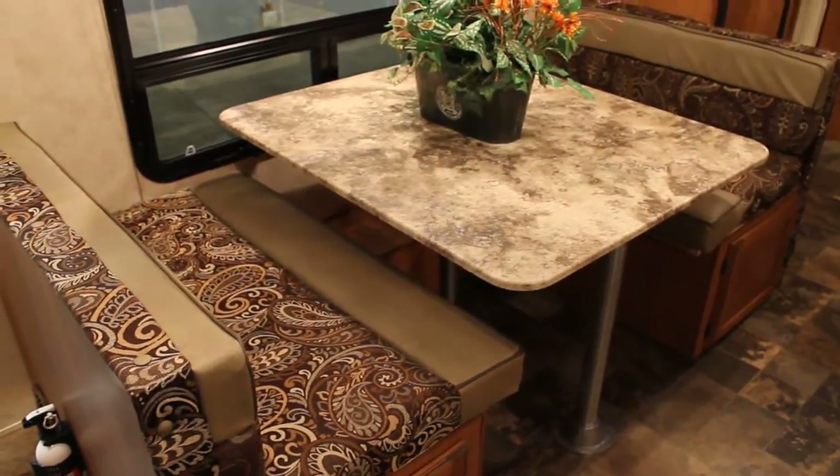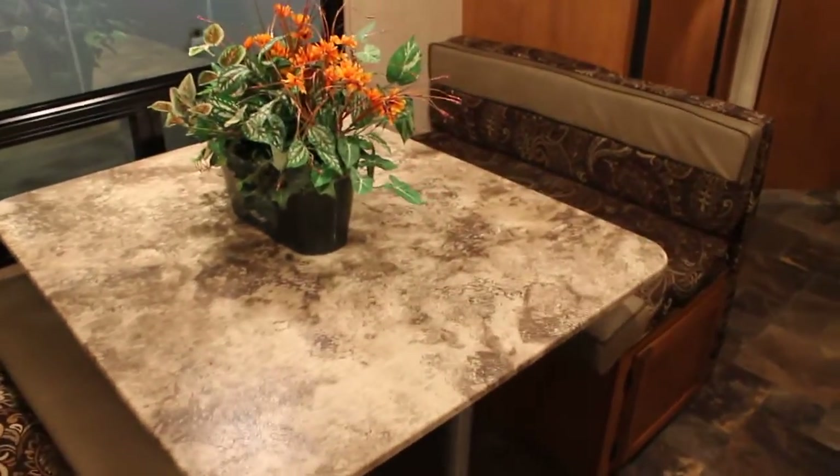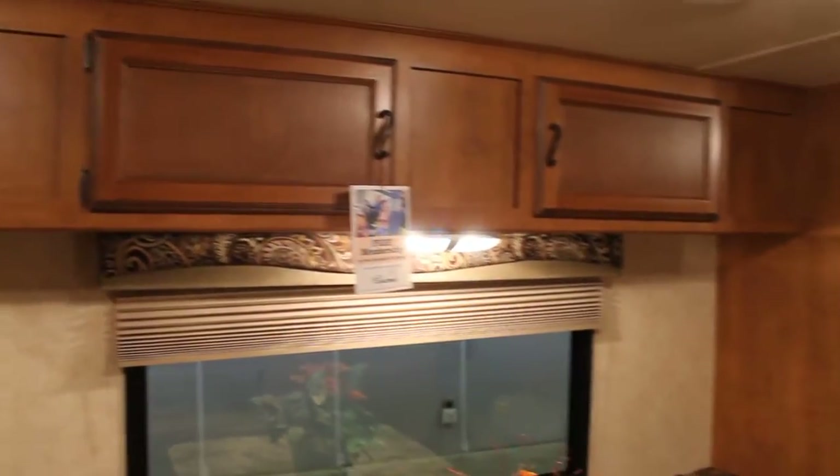A nice extra wide table and wide seating area makes for plenty of eating space or family time — playing games, etc. Overhead cabinets throughout.